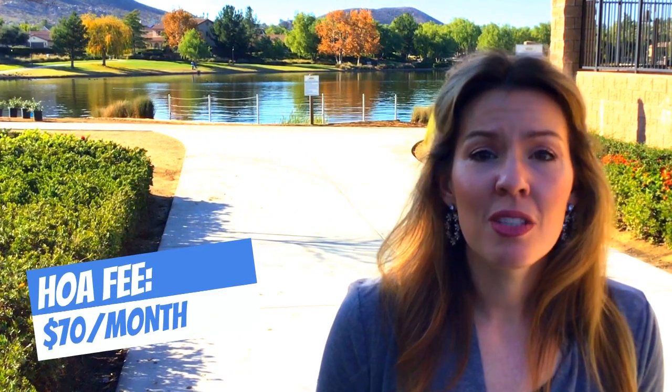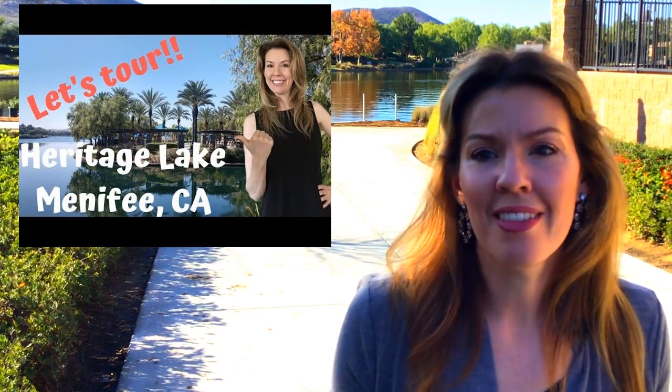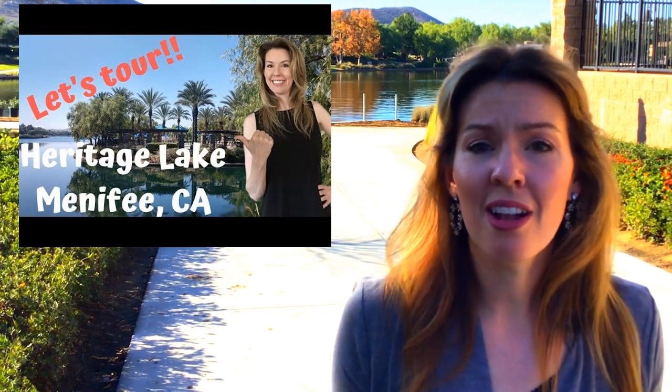Now for the good news. The HOA fee is only $70 per month and it includes amazing amenities, including a huge pool, spa, and splash pad right on the lake. If you check out my video on Heritage Lake, you can tour the community and check out all of the amenities, and you will see why $70 a month for the HOA is such a great value.